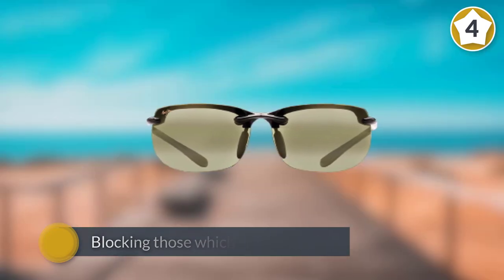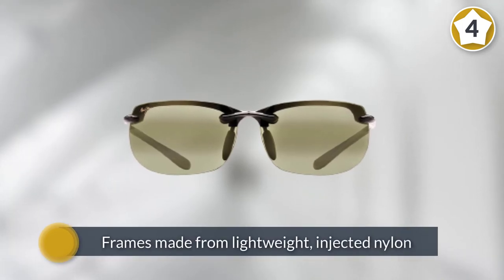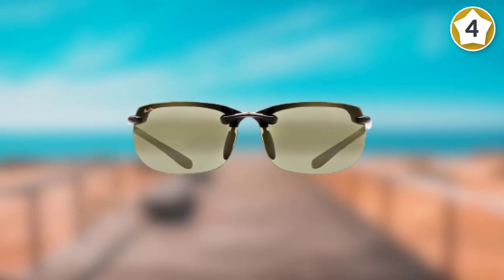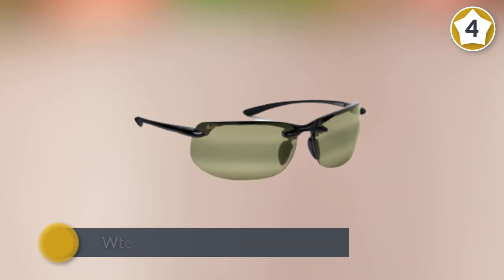This will help you not only during prime fishing hours, but also when fishing in heavily shaded areas or on overcast days. Frames are made from lightweight injected nylon designed for extreme comfort and extended wear time. These sunglasses are waterproof and scratch resistant, and enhance color clarity and detail.